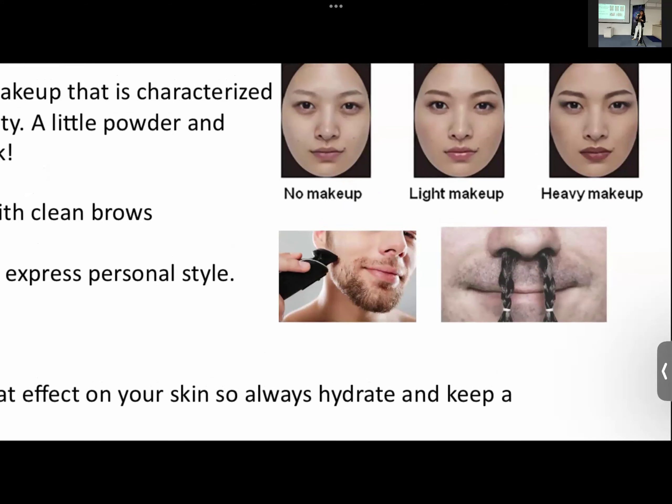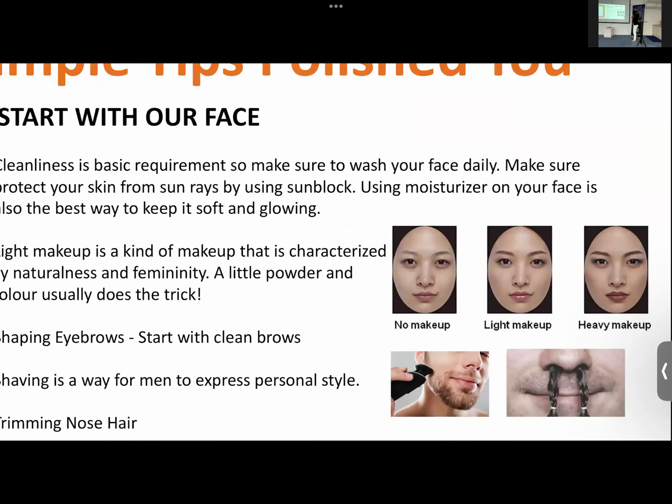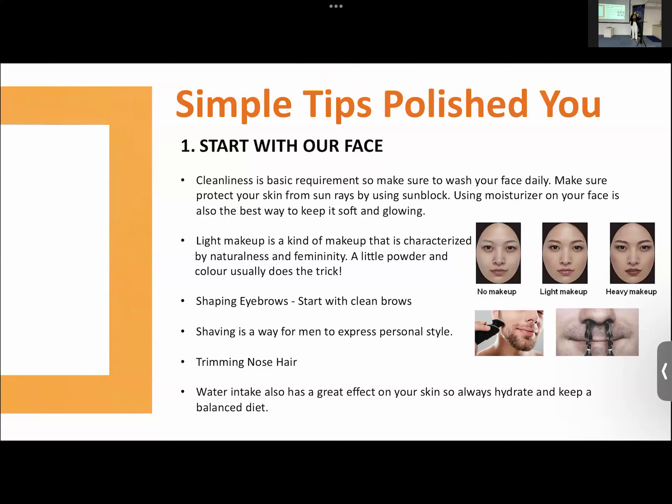For men, because of hormones, as men age their hair here will start to go thinner on the sides and top. Make sure you trim these two areas — ear hair and nose hair. All this is hygiene. We are in the business where we meet people, and first impression is very important.